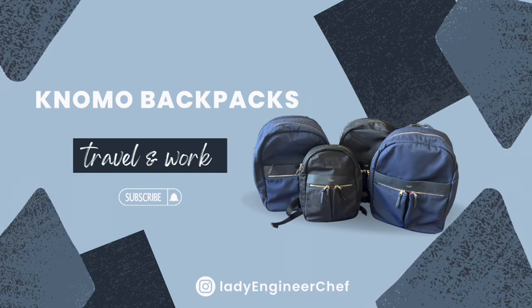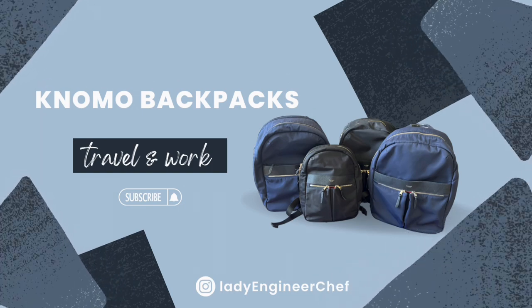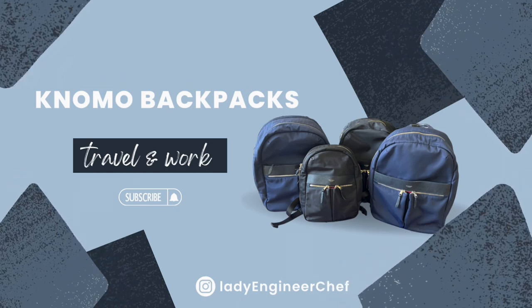If you haven't subscribed to my channel, I would be really grateful if you could do that. Also, connect with me on Instagram at ladyengineerchef. Thank you, let's get started.